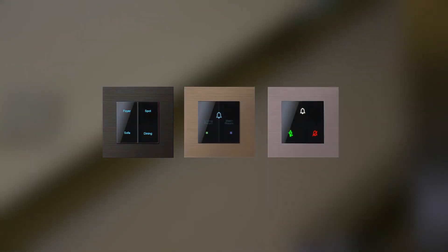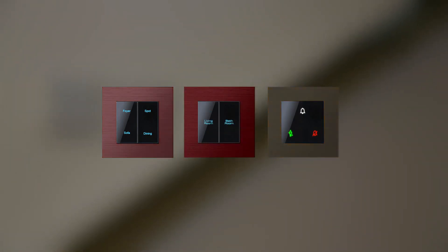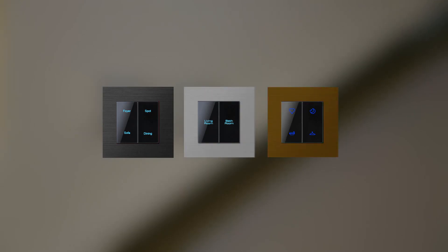Choose your most favorite SidiGrow panels and switches, installed with no interruption to your current interior design. Switch for change.